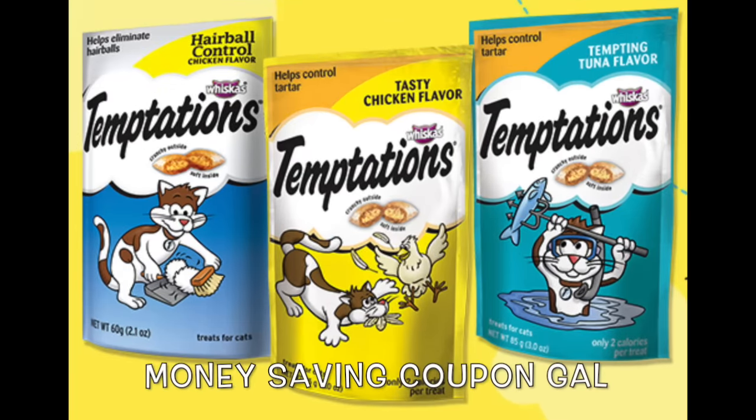Hi everyone, it's Money Saving Coupon Gal, and if you would like to get a free sample of Whiskas Temptation Cat Treats, just follow these easy instructions.